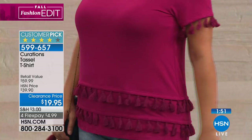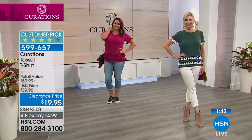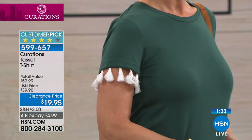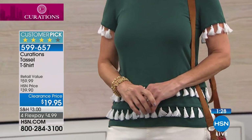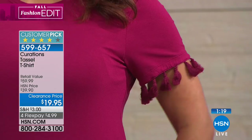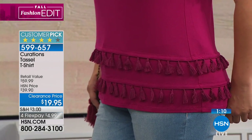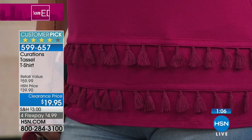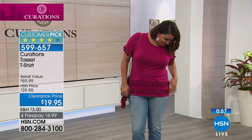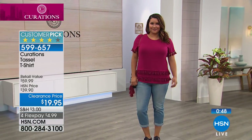It's already a customer pick on hsn.com — all of our customers who got it home already love this top. It's on clearance tonight — normally $39.90, so this is your opportunity to up your t-shirt game for a $20 bill. You can get it home for only $5 because everything is on four flex for the weekend. It's 5% spandex and machine washable — tumble dry. You absolutely can put it in the washer and dryer. Whether you wear it with jeans or pop a little blazer over it, you just feel playful when you put it on.